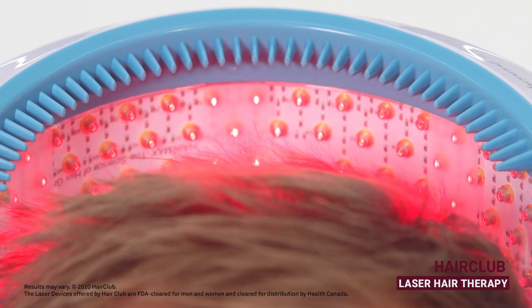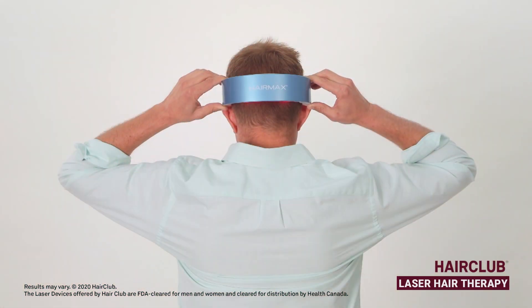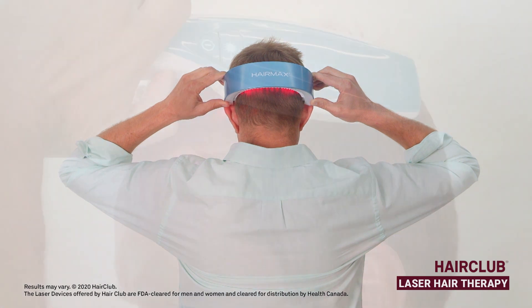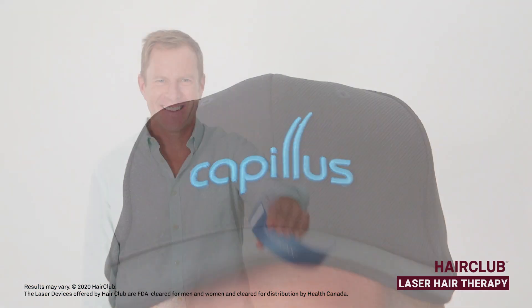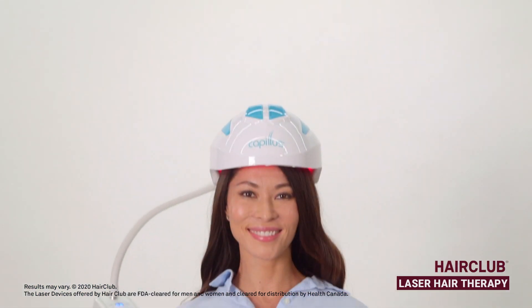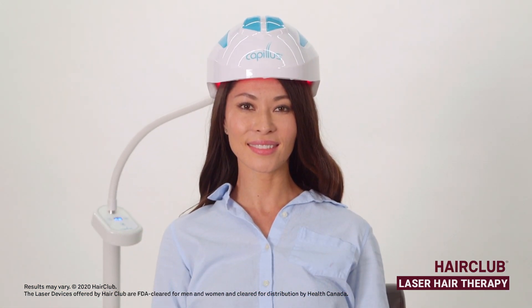The laser devices available for purchase at HairClub are designed for use in the comfort of home for a few minutes a day, several days per week. Recommended treatment times vary depending upon which device you use. In-center laser therapy is also offered at HairClub.